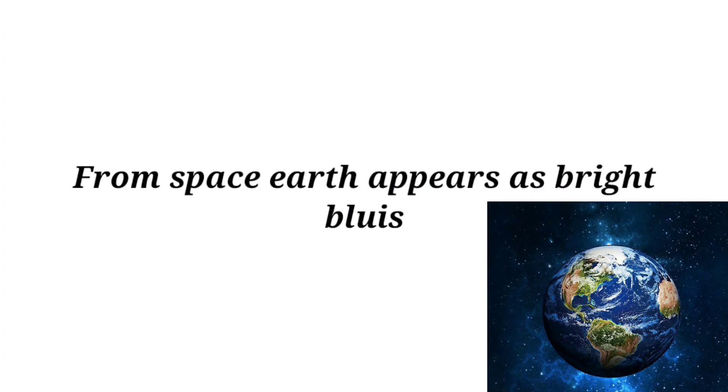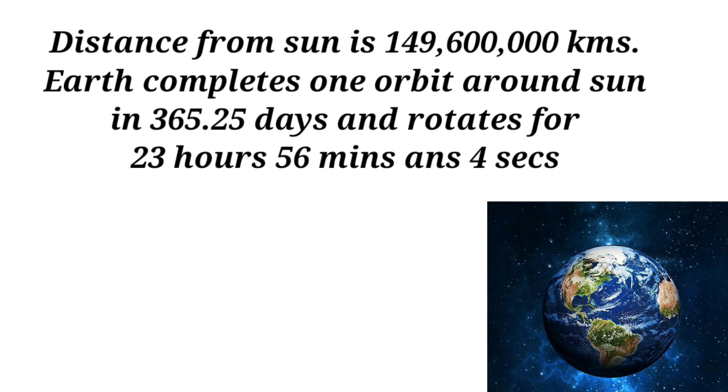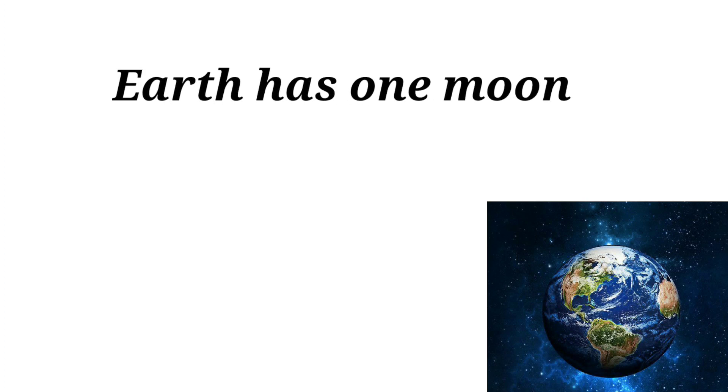From space, Earth appears as a bright bluish color. The distance from the Sun is 149,600,000 kilometers. Earth completes one orbit around the Sun in 365.25 days and rotates in 23 hours, 56 minutes, and 4 seconds. Earth has one moon.